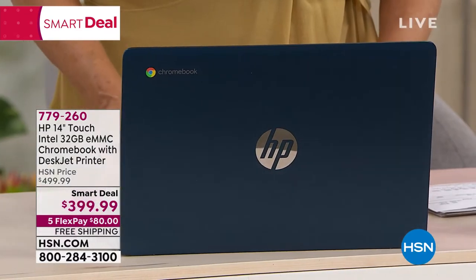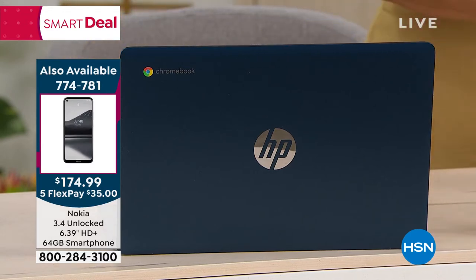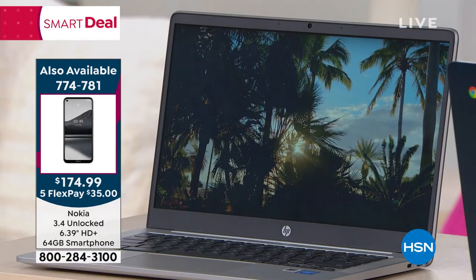Everything you want from HP is put under the hood with this incredible Chromebook. Now we have this for you real quickly. I'm going to give you all the specifics. We've got silver, white, and teal.